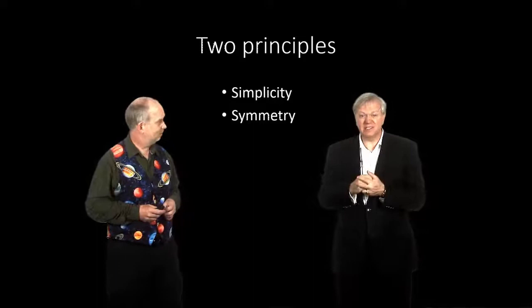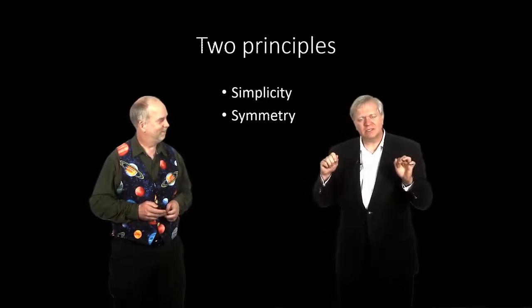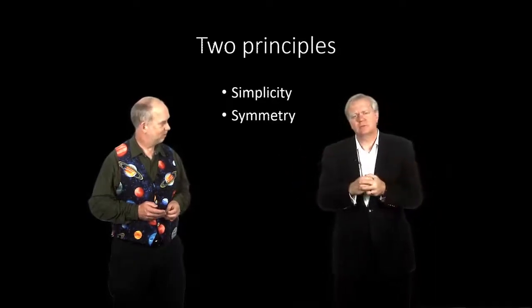One is simplicity — not simple maybe in the traditional form of the word, very complicated mathematically, but simple in terms of the way it works the same everywhere, for example. And symmetry.